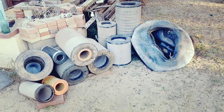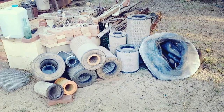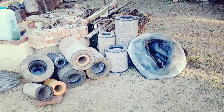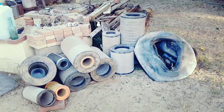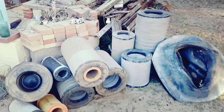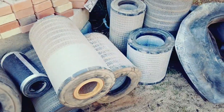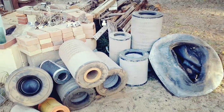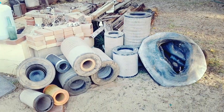G'day guys and girls, it's Billy here. I've been thinking about this for a long time. I find heaps and heaps of these truck air filters out at local rubbish dumps and so forth when I'm scrapping. If you just imagine, there's millions — probably tens of millions — of these thrown out every year.